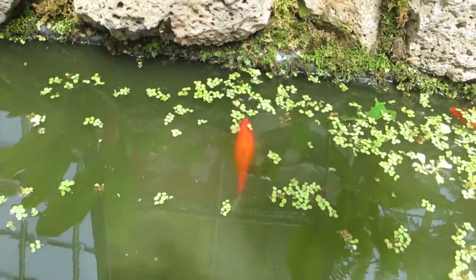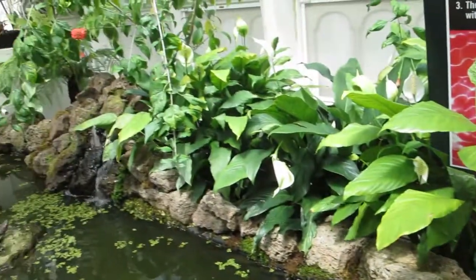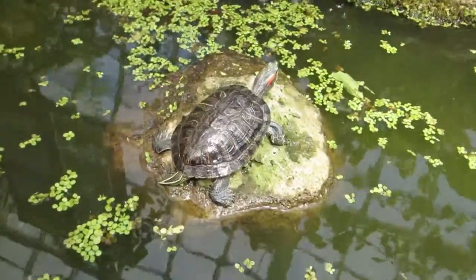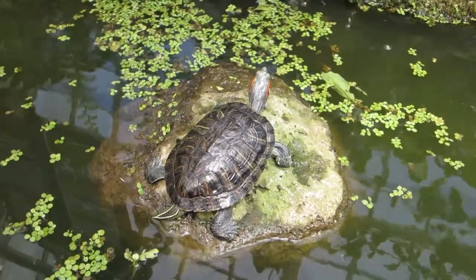Look at the pretty fish. Look at the turtles. I don't think San Francisco has a lot of turtles for some reason. Oh my god, what is that?